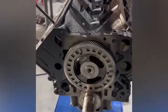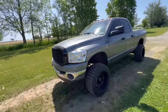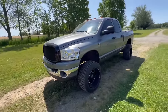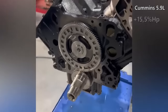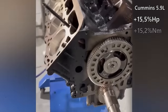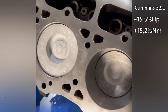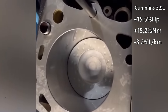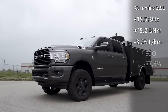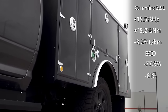Other tests compared a standard Cummins engine of 5.9 liters with the same engine fitted with Speed of Air pistons. The report noted a 15.5 percent increase in power and a 15.2 percent increase in torque. The tests also showed that fuel consumption decreased by 3.2 percent, the content of particulates in exhaust gases was reduced by 77.6 percent, and the level of NOx decreased by 61 percent.